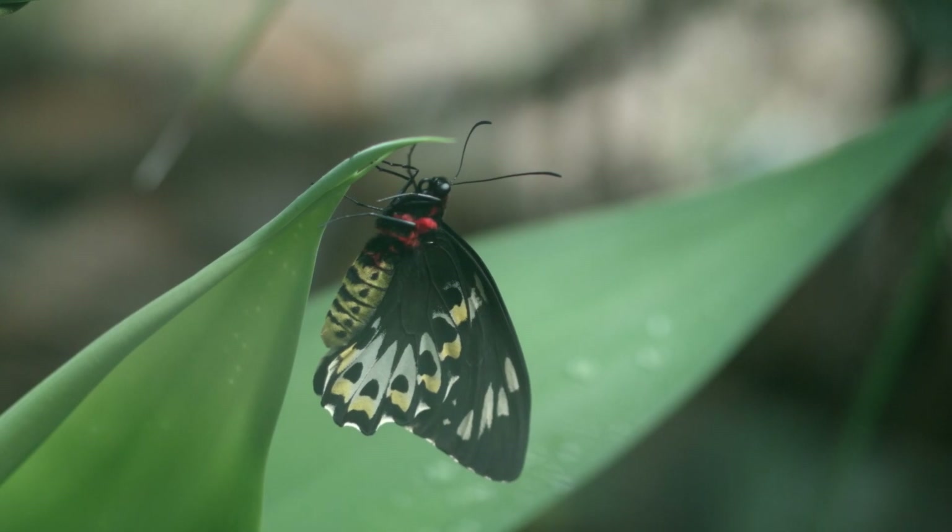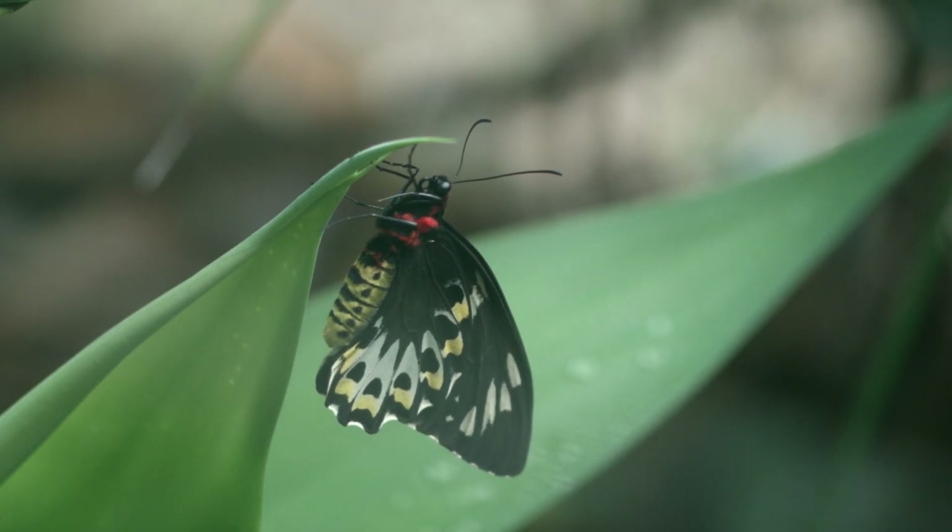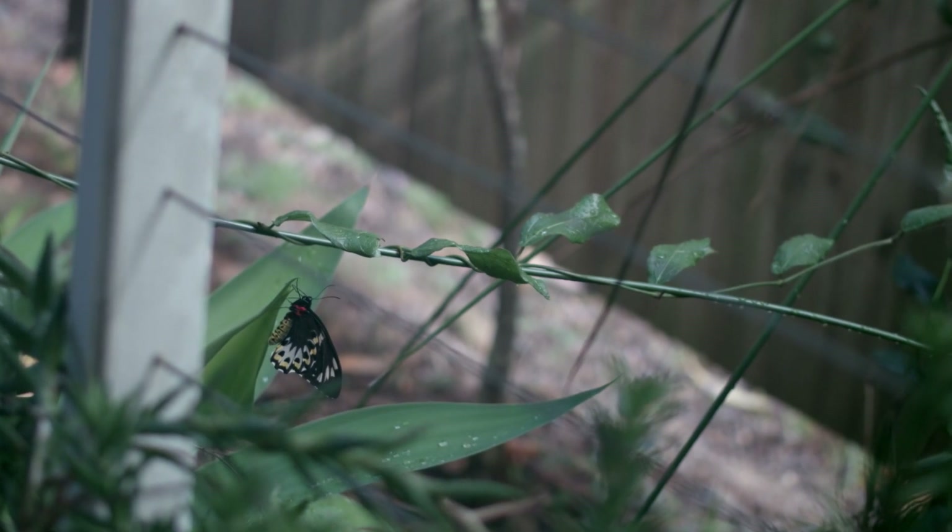And nine days after the caterpillars left, we saw this butterfly resting on an agave leaf right beside our birdwing vine.